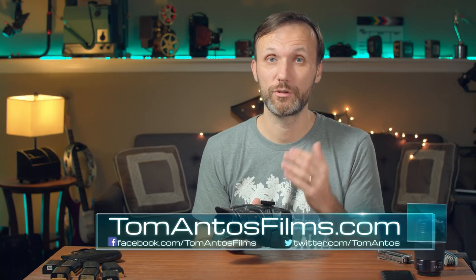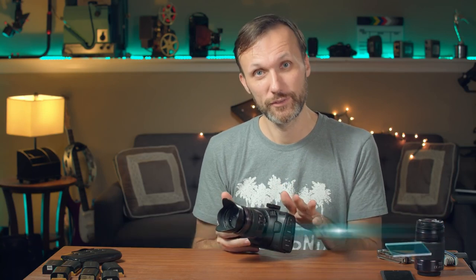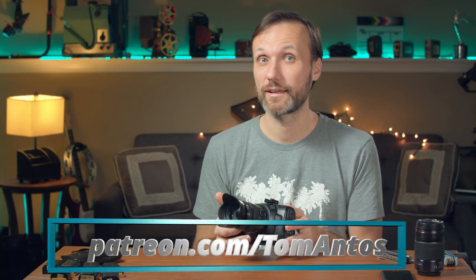That's it for this video. If you guys enjoyed it, hit the like button and share it. Follow me to see future videos — more tests I'll be doing with this camera plus cages and different accessories. The best way to follow is to subscribe to my newsletter at tomantosfilms.com. An even better way is to support me on Patreon at patreon.com/tomantos, where you'll get downloadable footage, gear giveaways, custom LUTs, and early access to videos. I'll see you guys in the next video.